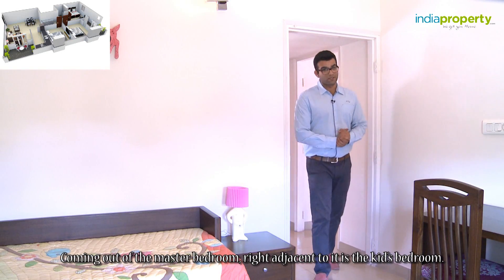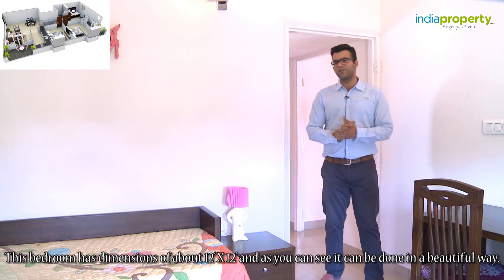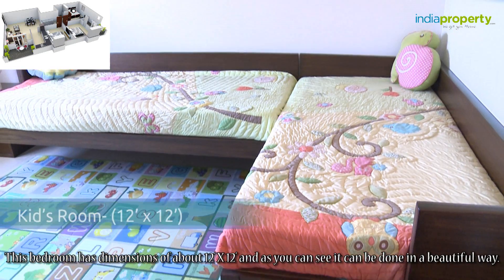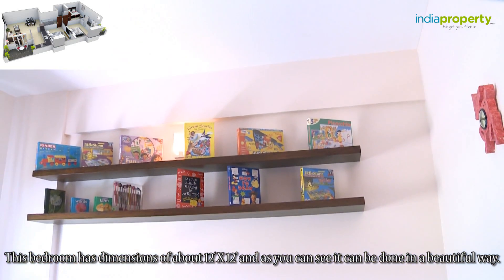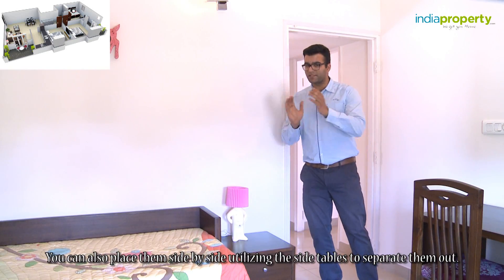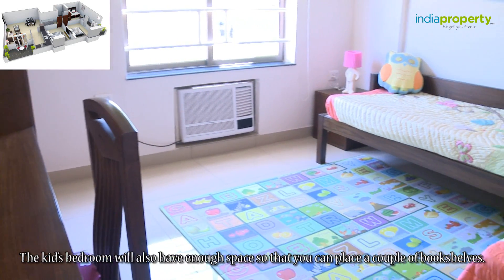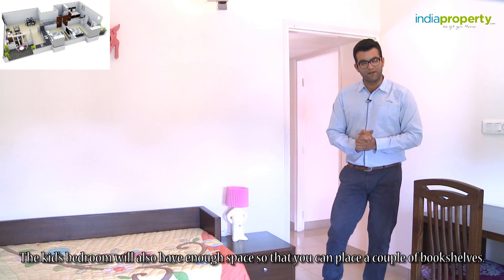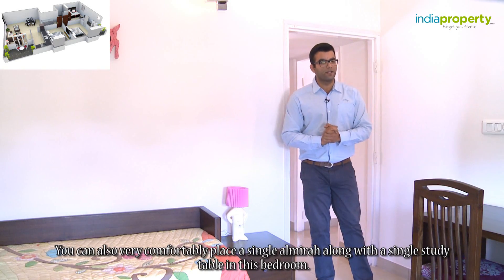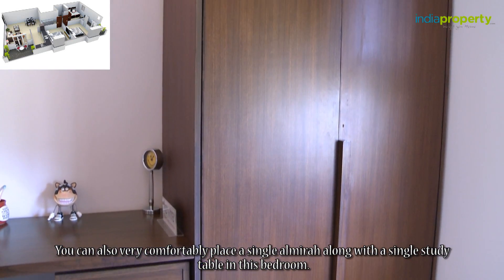Coming out of the master bedroom, right adjacent to it is the kid's bedroom. This bedroom has dimensions of about 12 feet by 12 feet and can be done in a beautiful way. You can place beds side by side, utilizing side tables to separate them. The kid's bedroom will also have enough space to place a couple of bookshelves, and you can very comfortably place a single almirah along with a single study table in this bedroom.